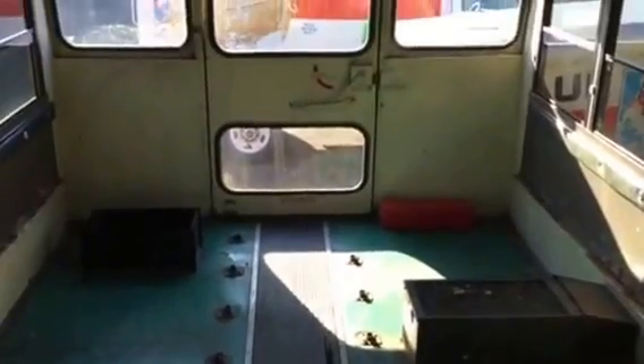Batteries will be underneath. The kitchenette will be about here. The head will be right here on this wheel hump. And this back area will be my bedroom — look at that, very spacious.